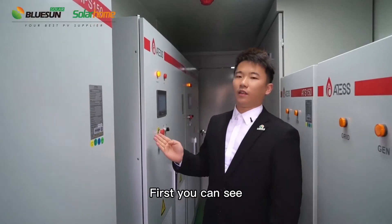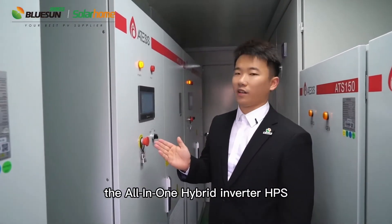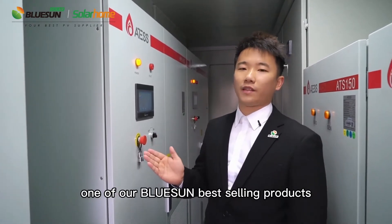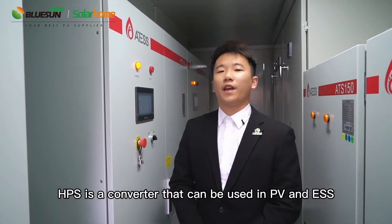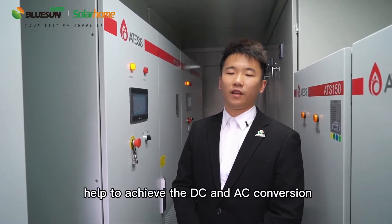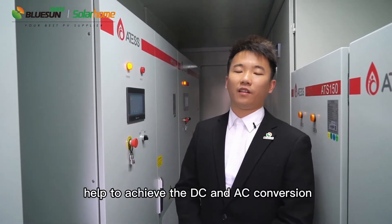First, you can see the all-in-one hybrid inverter HPS, one of our Bluesound best-selling products. HPS is a converter that can be used in PV and ESS, helping to achieve the DC and AC conversion.